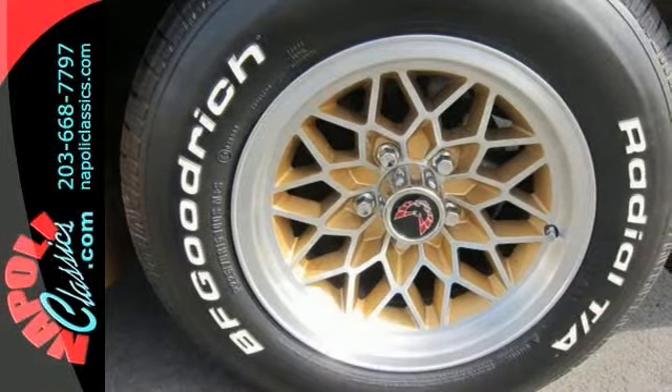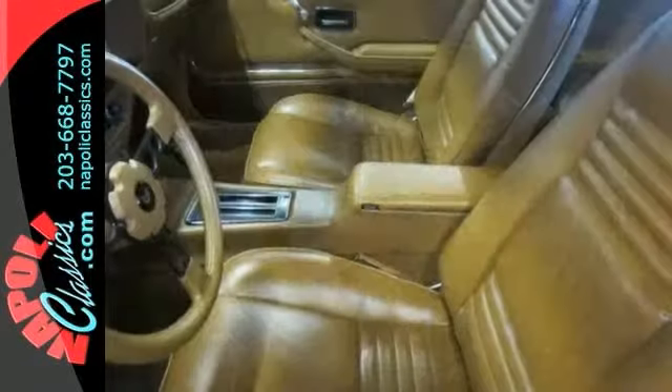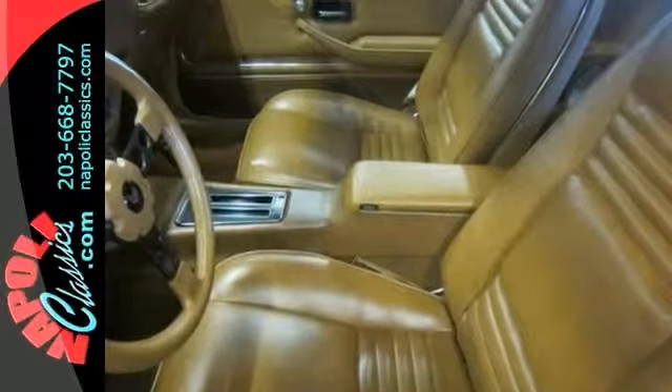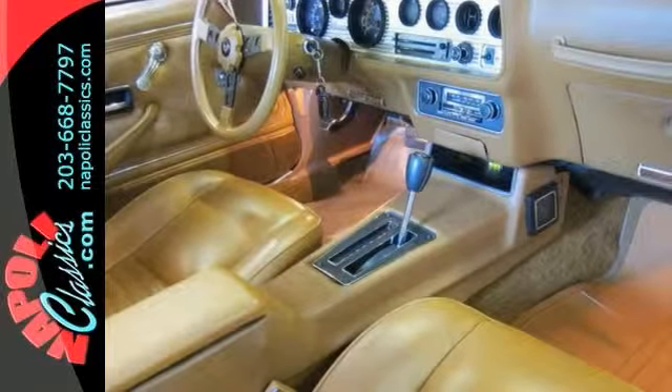The second owner had the car gone through completely approximately 16 years ago. Only 2,000 miles were put on it, and this car looks like it was done yesterday. The engine was completely rebuilt using Royal Purple Oil over the years.